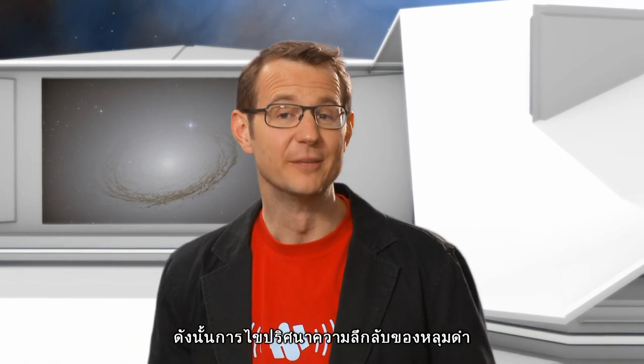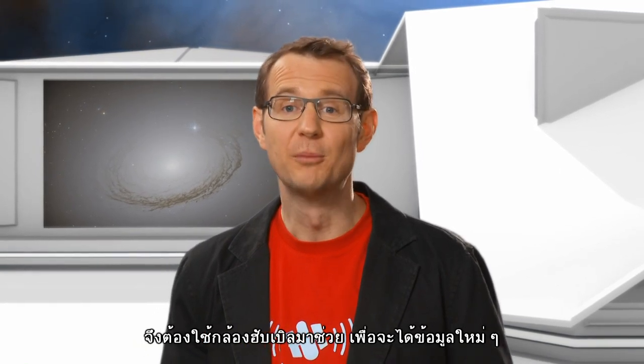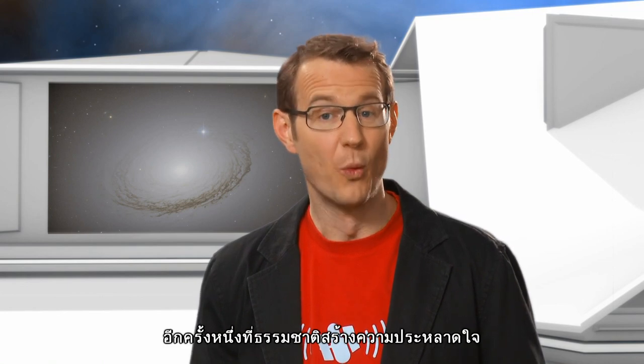By solving one mystery about black holes, Hubble has opened up whole new research areas, and these will eventually give us a better understanding of the history of the universe. This is Dr. J signing off for the Hubblecast. Once again, nature has surprised us beyond our wildest imagination.